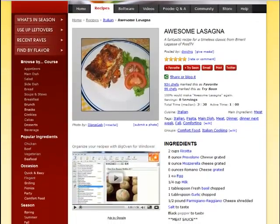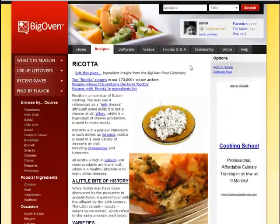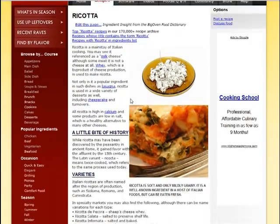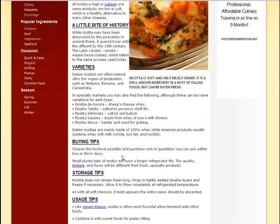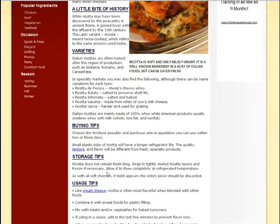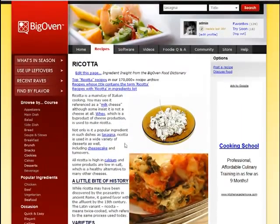On the recipe detail page, BigOven links the ingredients in the recipe to detailed articles about each ingredient. So if I want to learn more about ricotta — like where it comes from — I can see that it actually dates back as far as ancient Rome. I can also find things like: can I freeze it? Storage tips. It says ricotta does not remain fresh long — wrap in tightly sealed double layers and freeze if necessary. So I can learn a lot more about the ingredients in my food.